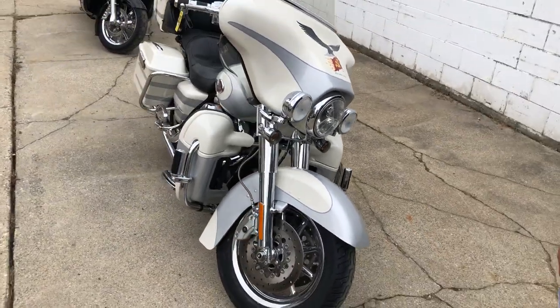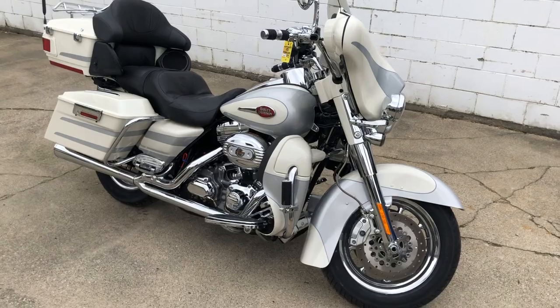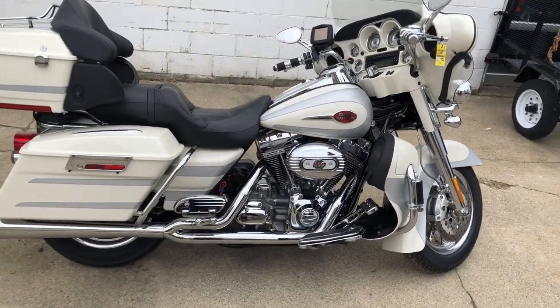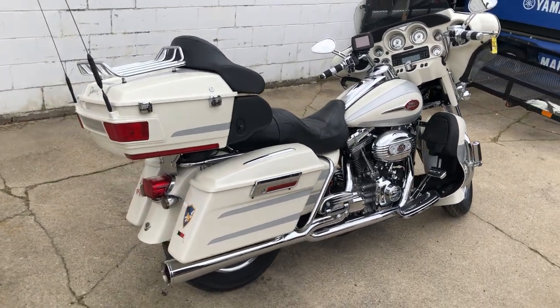Pearl white, liquid silver two-tone paint, tons of chrome — all the chrome that would have come on a 2008 Screaming Eagle 110 motor. Nice clean bike. Don't miss this one, guys. Give us a call at 810-648-9500.